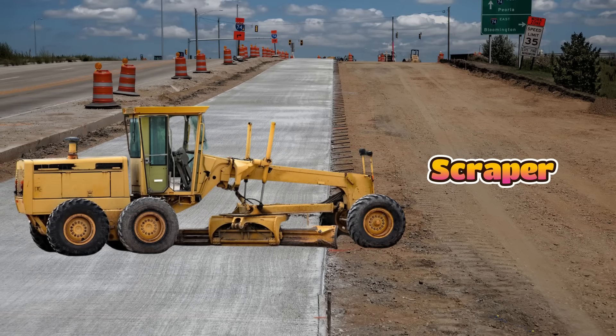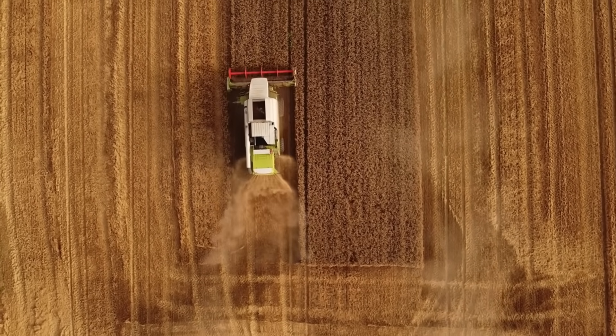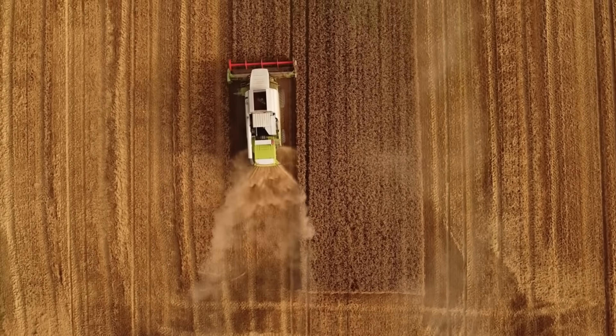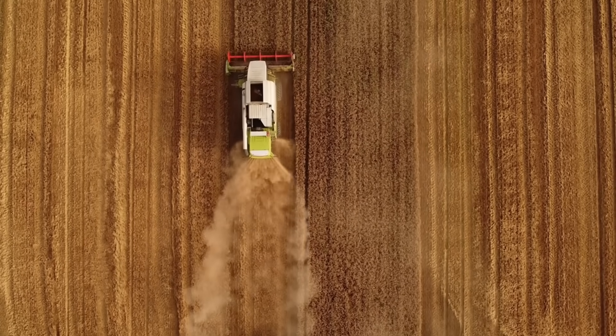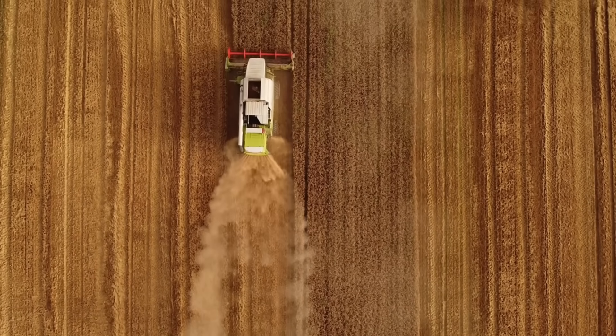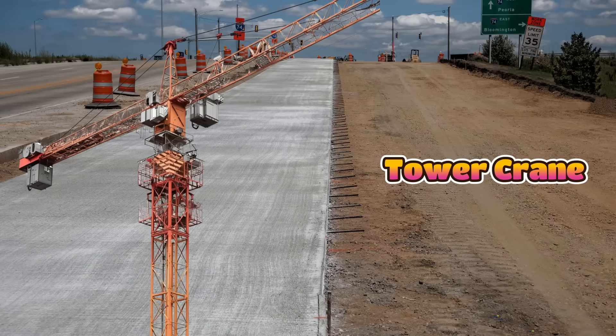This is a scraper, and it cuts the soil and collects it into a big hopper. Then it moves the soil to another place and spreads it out. Scrapers are used to level the ground and prepare land for big projects. They are strong and fast.